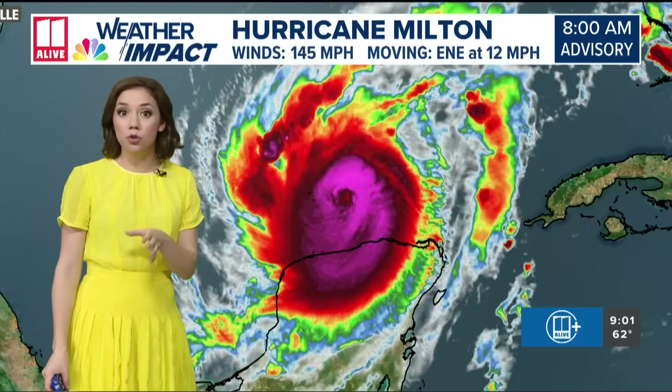Here are the latest peak storm surge numbers from the Hurricane Center — this is what it could do if high tide coincides with the worst of the storm. They're forecasting in the Tampa Bay area — including Clearwater Beach, Tampa Bay, Hillsborough Bay, Old Tampa Bay, and from Anna Maria Island down through Sarasota to just north of Port Charlotte — 10 to 15 feet of storm surge. That's a wall 10 to 15 feet high of water coming in with this storm.